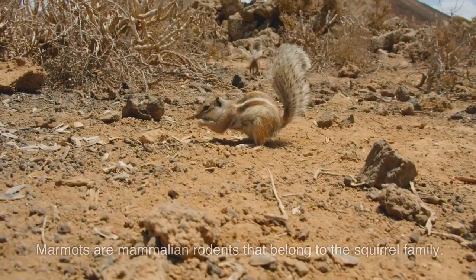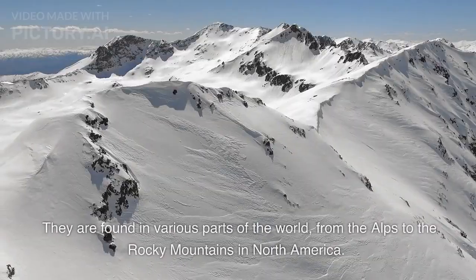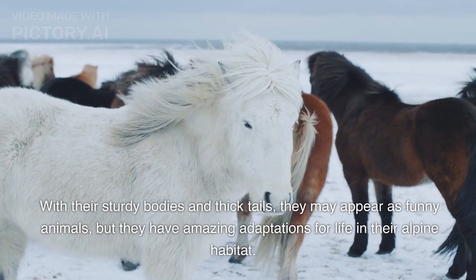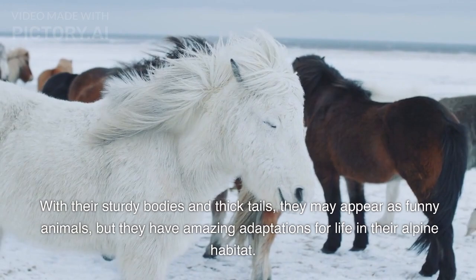Appearance and Habitat. Marmots are mammalian rodents that belong to the squirrel family. They are found in various parts of the world, from the Alps to the Rocky Mountains in North America. With their sturdy bodies and thick tails, they may appear as funny animals, but they have amazing adaptations for life in their alpine habitat.